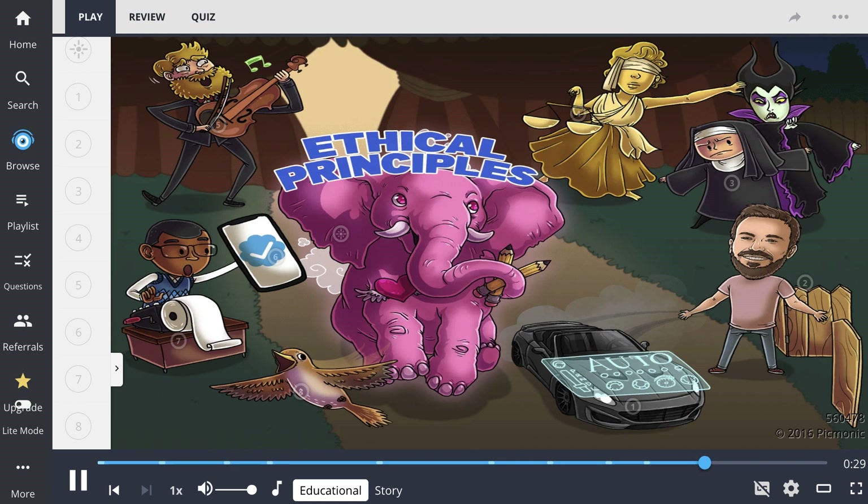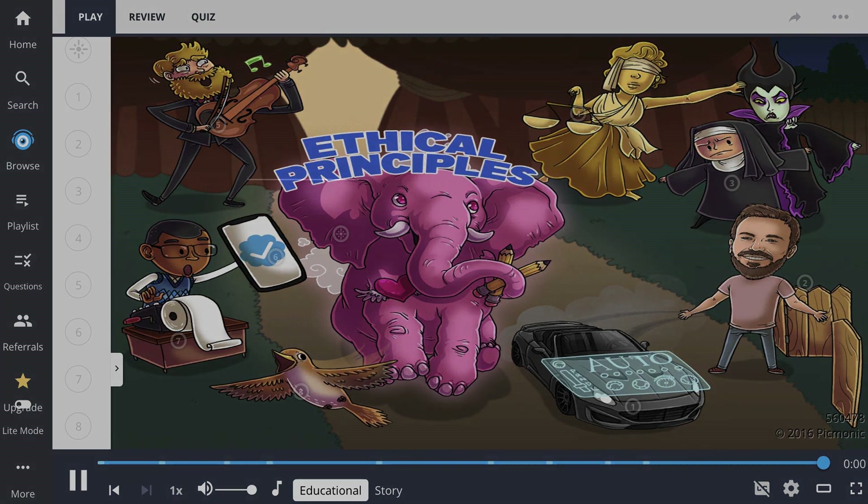All in all, the nursing ethical principles describe the core values of every nurse. Autonomy permits the patient to make their own choices. Beneficence promotes keeping the patient's interests in mind. Non-maleficence is to do no harm. Justice encourages fairness. Veracity develops truthfulness. And accountability demands integrity of the nurse. The code of ethics guides nurses in their daily decision-making to ensure that patients receive the safest and most compassionate care.